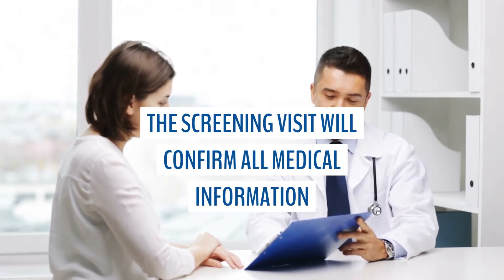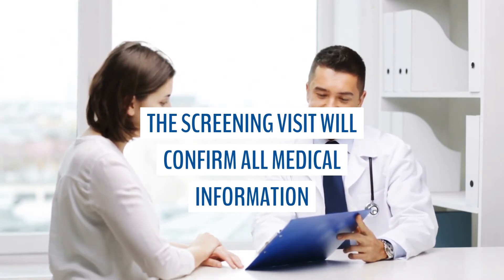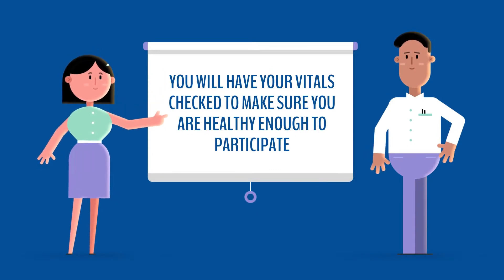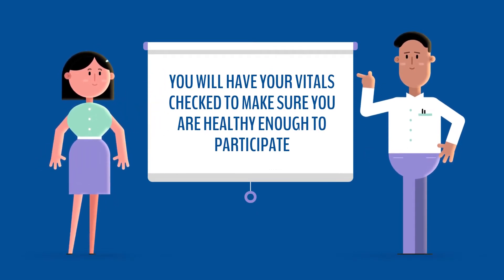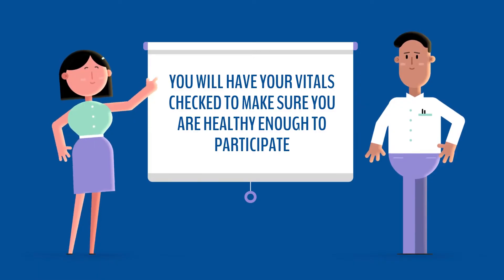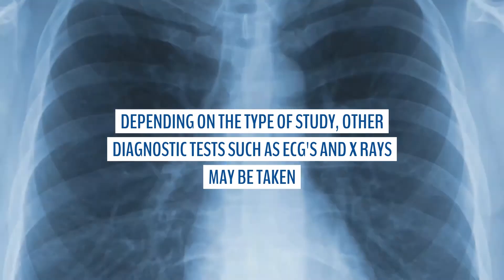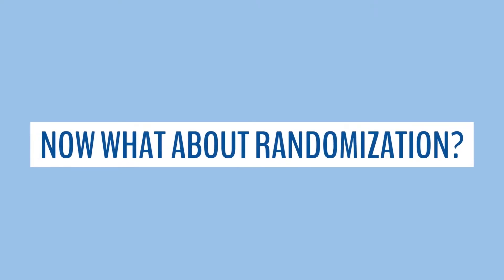Next, the screening visit will confirm your medical history and you will have the chance to provide information you may have forgotten previously. Typically, we will take your vital signs like blood pressure, pulse, respirations, and temperature to make sure that you are healthy enough to participate. We may perform other diagnostic tests such as ECGs to check your heart, or x-rays to check your bones, joints, or lungs.